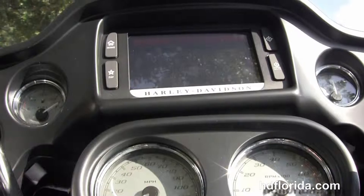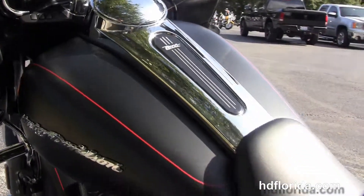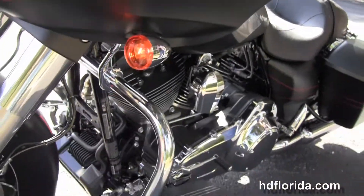We've got the sculpted one-piece two-up seat, six-gallon fuel tank, pull-back bars with the all-new wrist angle, high-visibility four gauges, the Boom Audio 6.5 GT Infotainment Center, and the new triple split-stream fairing.